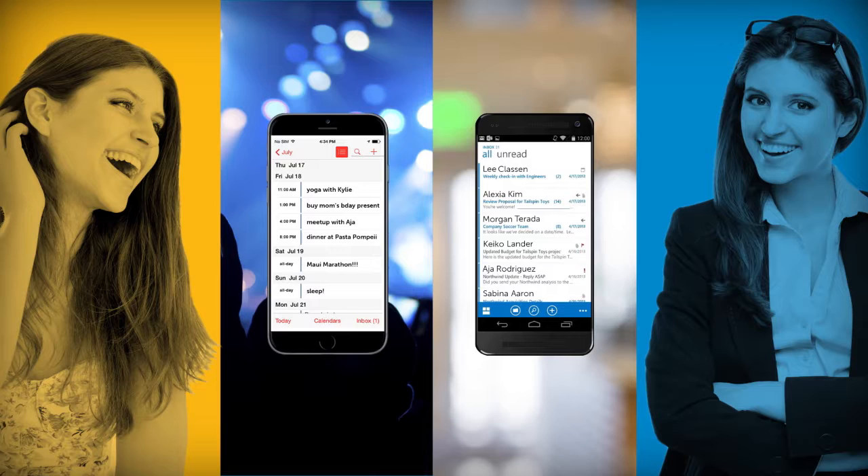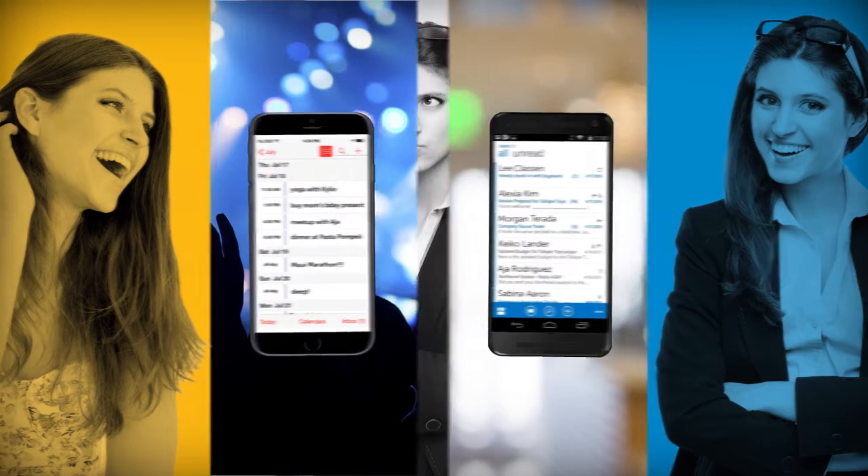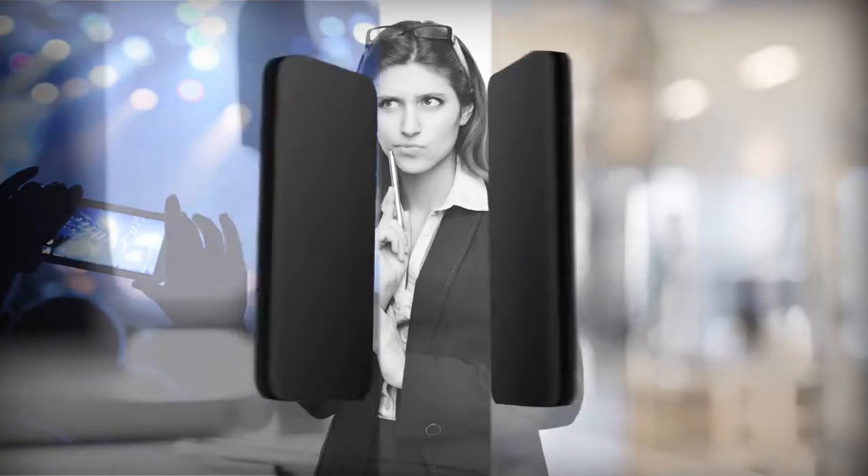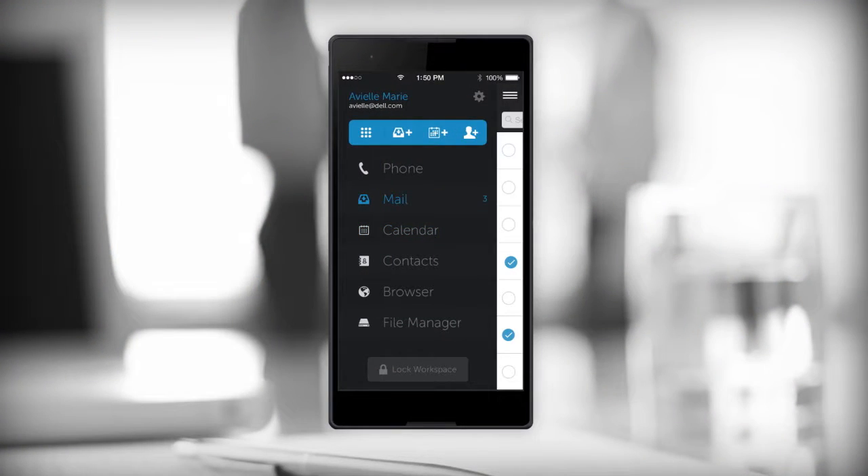One person, two lives, two phones. What if Jane could manage both lives with a single device? Now she can with Dell Business Phone.